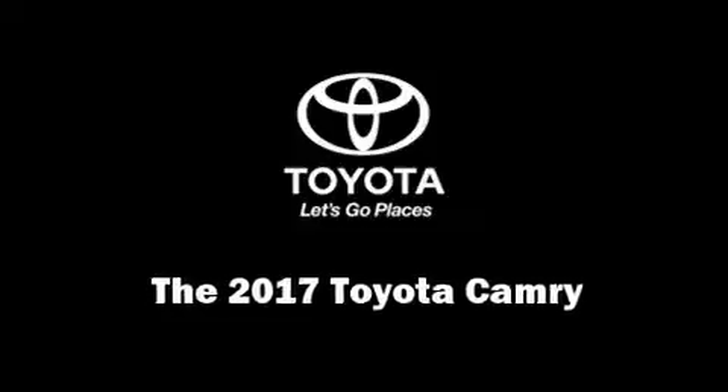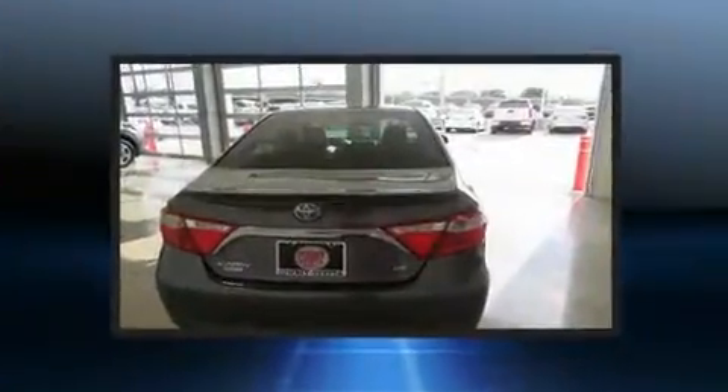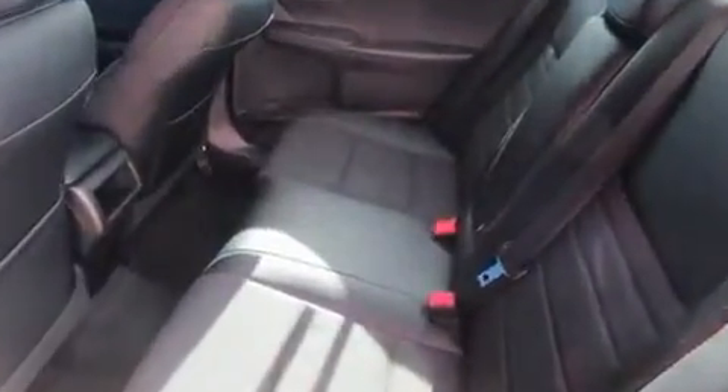Treat yourself to a test drive in the 2017 Toyota Camry. This four-door, five-passenger sedan is ready to drive off the showroom floor. It features a front-wheel drive platform, an automatic transmission, and a 2.5-liter four-cylinder engine.